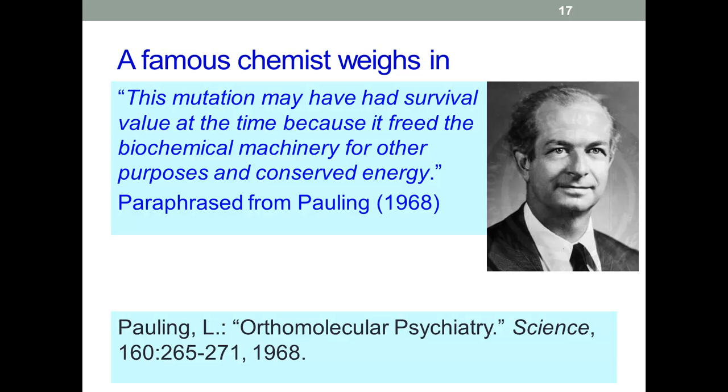Linus Pauling suggested the mutation that inactivated GULO may have had a survival value because it freed biochemical systems to carry out other reactions, and so saved energy. When our hominid ancestors left the trees and moved to greater and more temperate climates, this advantage was lost, which does beg a large question: what was the evolutionary advantage of losing the ability to synthesize such a crucial enzyme? On the face of it, individuals who lost this enzyme would seem to be rather less adaptive for survival in environments where vitamin C sources were less abundant, and so would be expected to be less able to have descendants. Well, here we are — we seem to be doing quite alright.